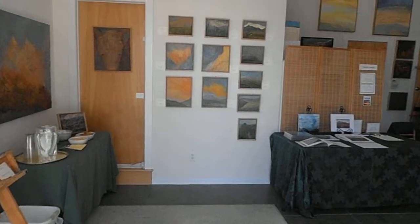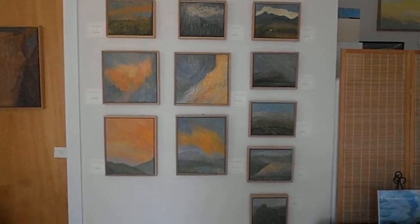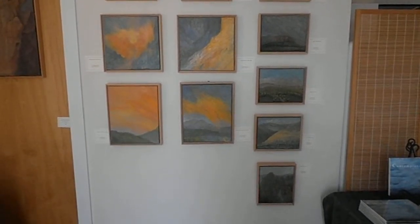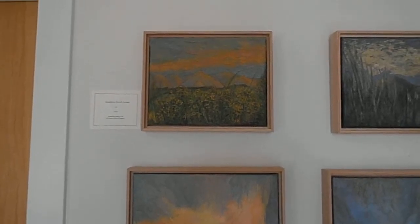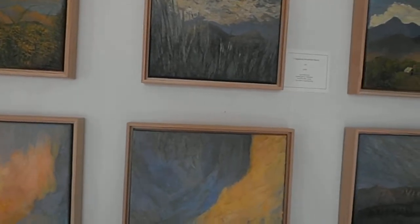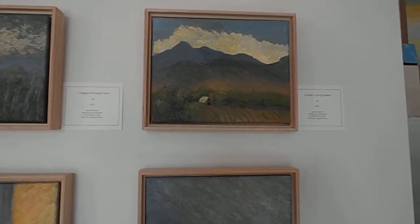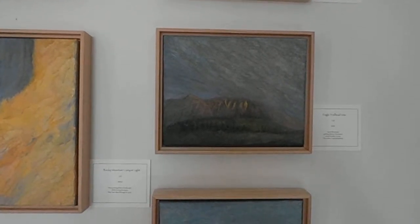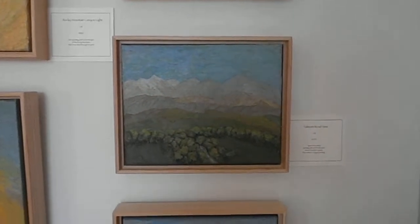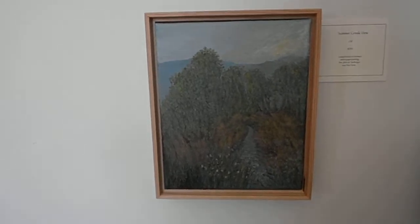I have brand new plein air and abstract art. Here's Sandstone Ranch, Haystack Mountain Morn, Boulder County Summer, Eagle Trail Head View, Belmont Road View, Montana Morning, and way down here, Summer Creek View.